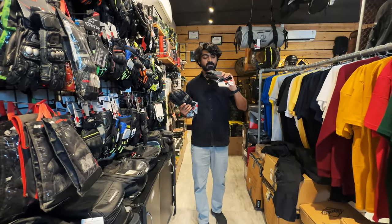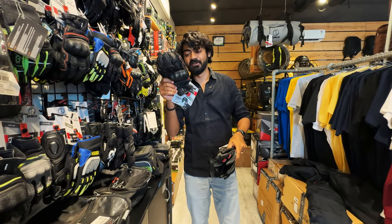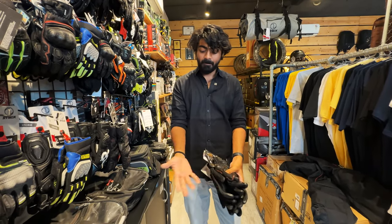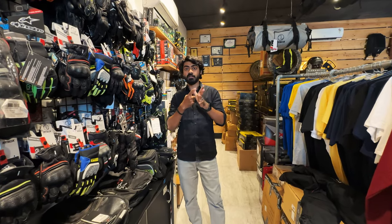When it comes to gloves, these are basic Rhino gloves — close to 2700 rupees — and this pair is close to 3500 rupees. A little bit more protection on your palm areas and you're getting Nox armor, which is more recognized. So we've just covered helmets, jackets, pants, shoes and gloves.